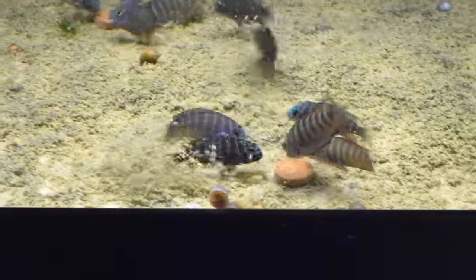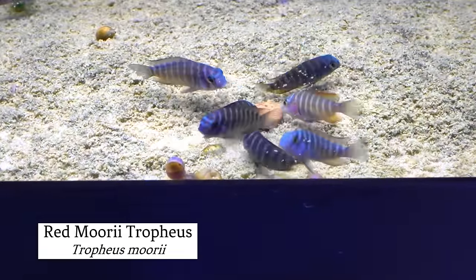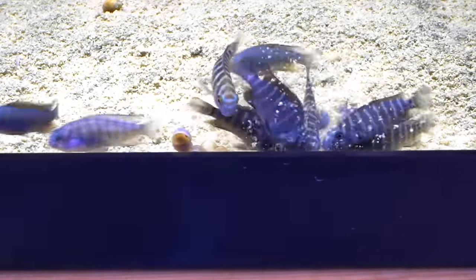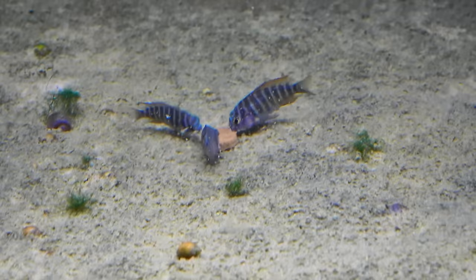This tank of Tropheus is the red Moorii. They're already getting a little bit of orange-red in the dorsal fin. This batch is about the same size — smallest one an inch, biggest one about an inch and a quarter — and they're doing great.